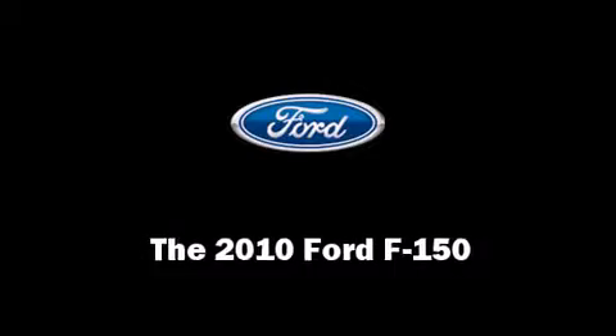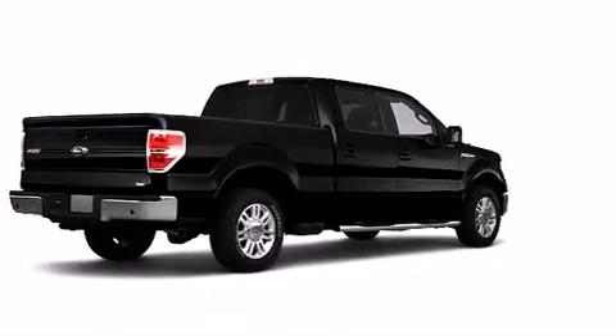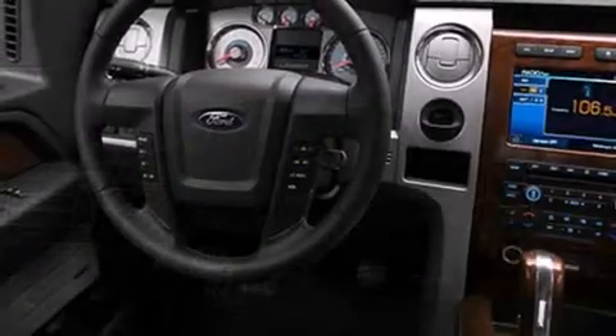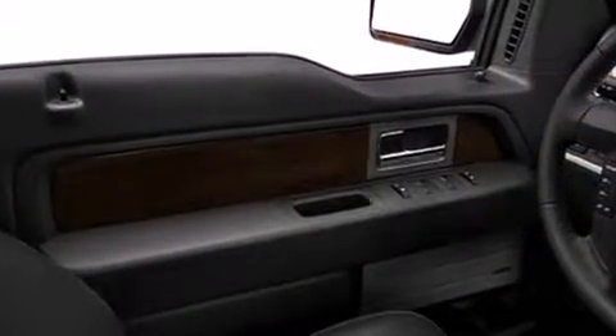Step into the 2010 Ford F-150. A 5.4-liter V8 engine pairs with a sophisticated six-speed automatic transmission, providing a smooth and predictable driving experience. Well-tuned suspension and stability control deliver a spirited yet composed ride and drive.